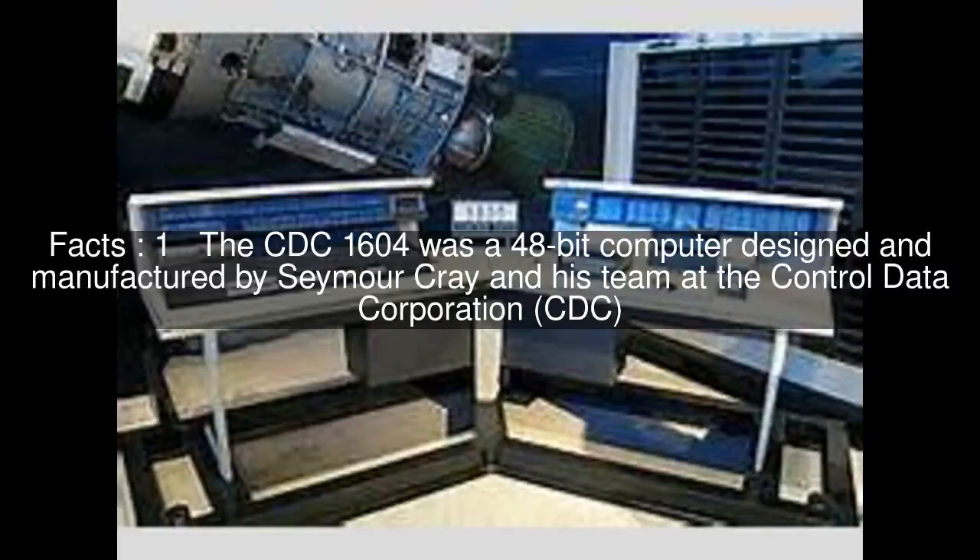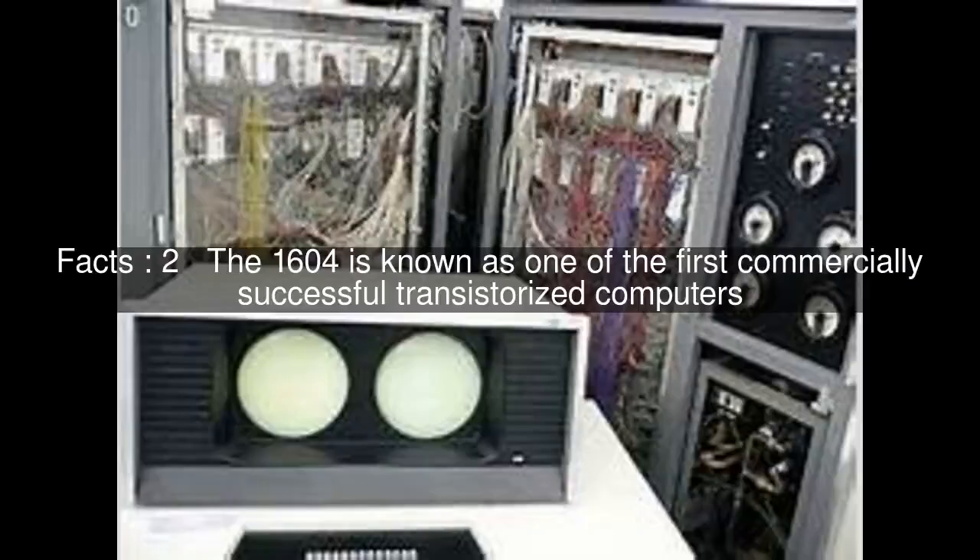The CDC-1604 was a 48-bit computer designed and manufactured by Seymour Cray and his team at the Control Data Corporation. The 1604 is known as one of the first commercially successful transistorized computers.